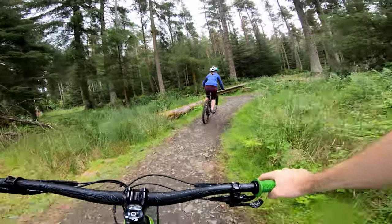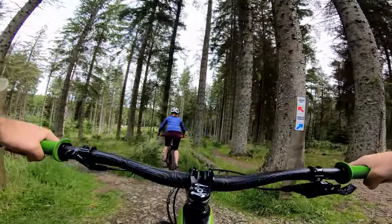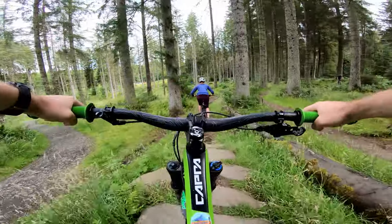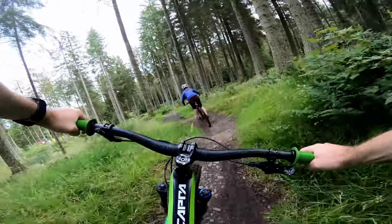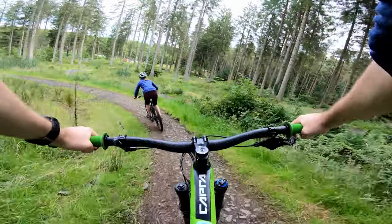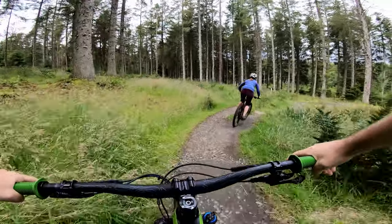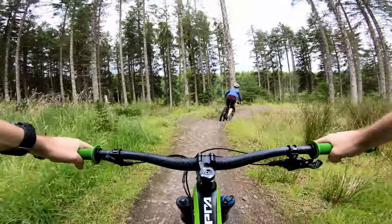That is the blue. Here we go down the red — nice wee rocks and drops. A couple of drop options here: hitting the little one, doing the big one.